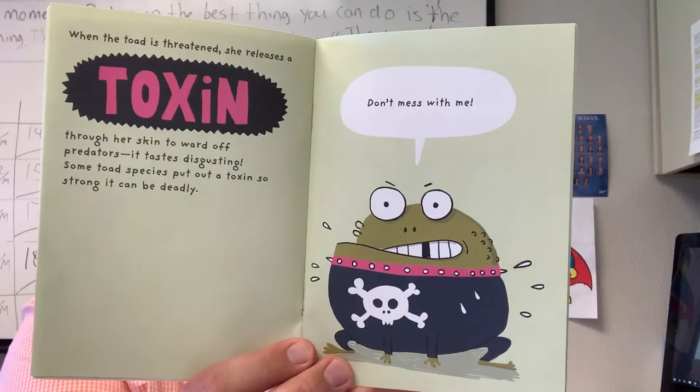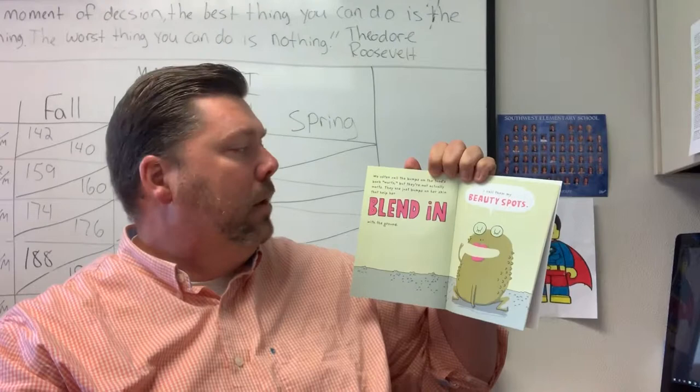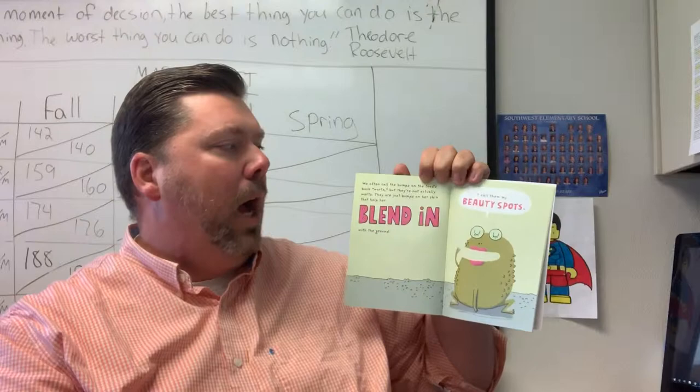We often call the bumps on the toad's back warts, but they're not actually warts. They are just bumps on her skin to help her blend in with the ground.